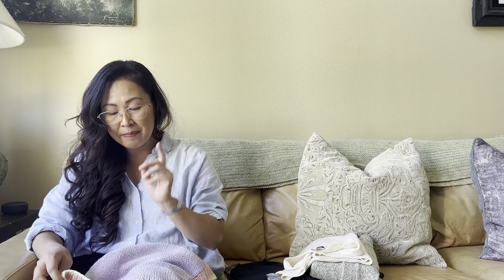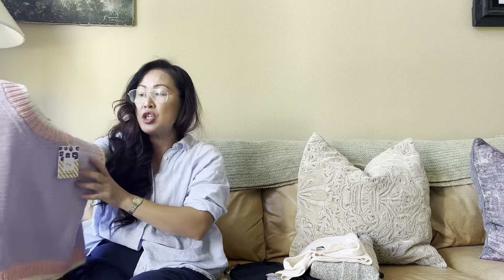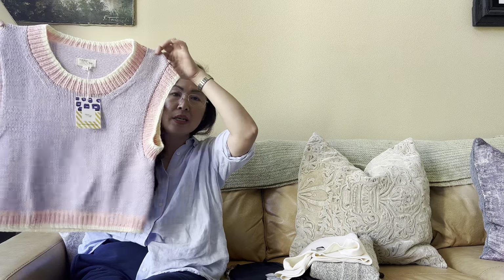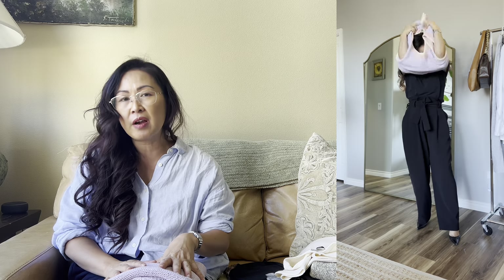Moving on to the fourth one — I was having a little difficulty trying to come up with an outfit for this one. I do have to admit, I bought this brand new and the tag is still on — I actually never wore it. I just bought it because it is hand-knitted and it is just ultra soft and so beautiful. I love the color — it has pastel colors throughout: purple, baby pink, yellow. I thought it looked absolutely adorable, but I never actually had a chance to wear it. I will say this is probably my least favorite look because as much as I love this sweater, it was very hard to style.